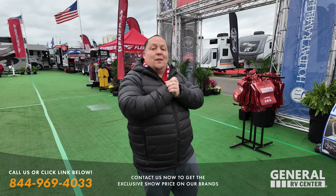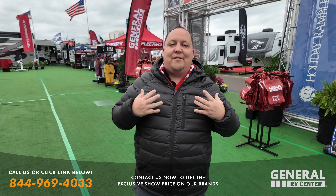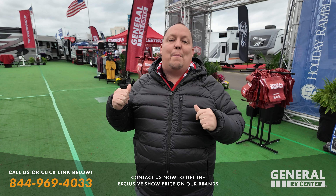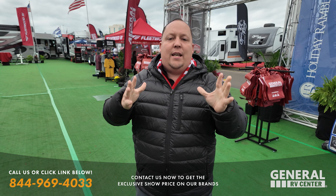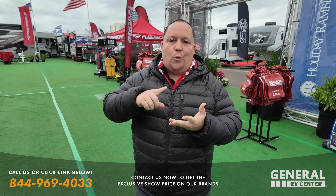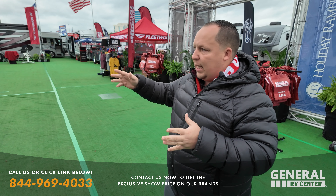Good morning everyone. Welcome to the Florida RV Super Show. We are in the Rev Group display today. If you don't know what Rev Group is, that is Fleetwood, Holiday Rambler, and American Coach. Today we are going to take a look at one of every brand of RV here: one Bounder, one Vacationer, one Fortis — Holiday Rambler, Fleetwoods, and American Coaches.